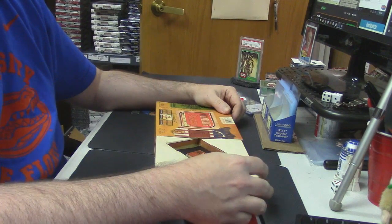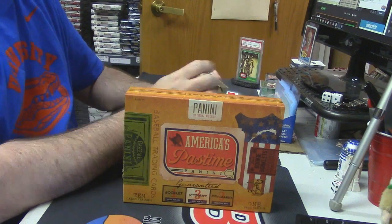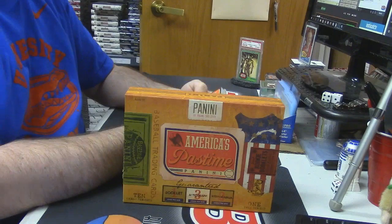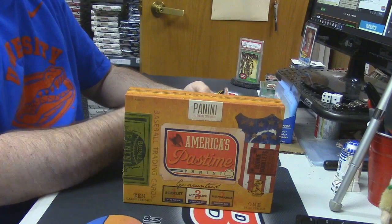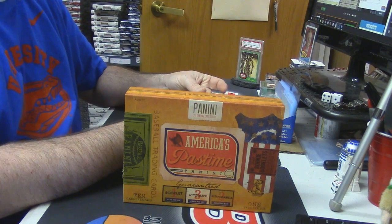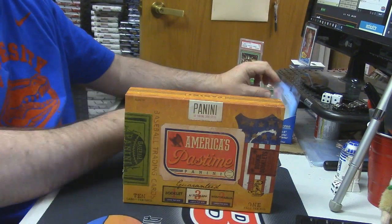I feel bad you can't see whatever magicalness comes out of this. They do make a browser that has like an ad-block in it, but it's god-forsaken. Alright, for the Texas Rangers — 2 out of 25. Nick Teppish — I don't know, no one does.